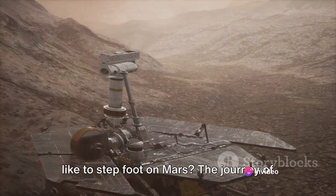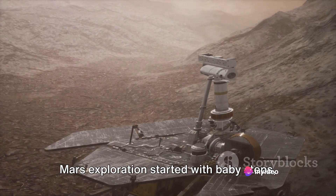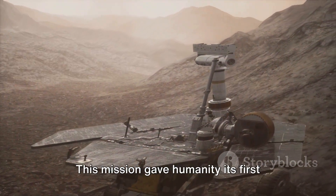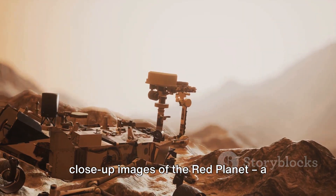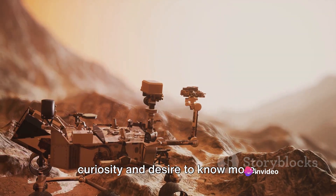Have you ever wondered what it would be like to step foot on Mars? The journey of Mars exploration started with baby steps, beginning with Mariner 4's successful flyby in 1965. This mission gave humanity its first close-up images of the red planet, a moment of exhilaration that fueled our curiosity and desire to know more.